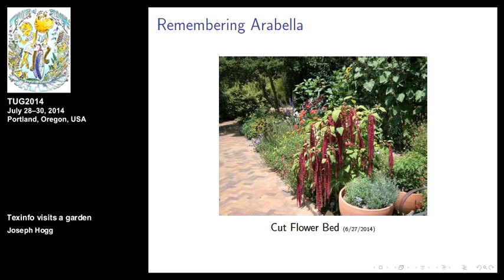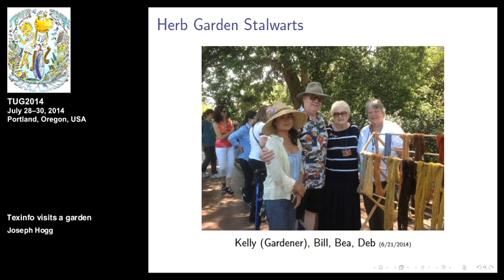Here's one of the beds. It's a cut flower bed, remembering Arabella, because that's what it was originally designed to do. And these are some of the herb garden stalwarts.